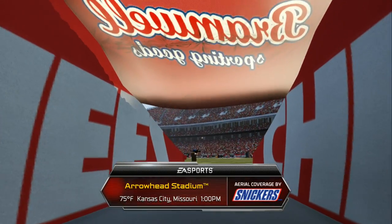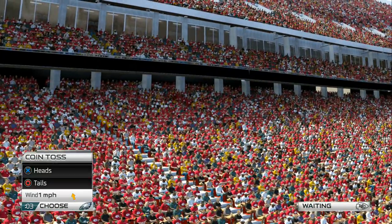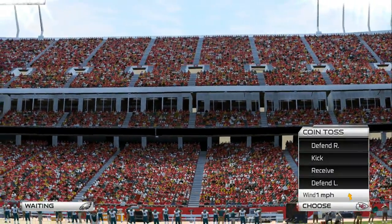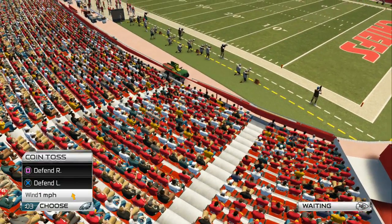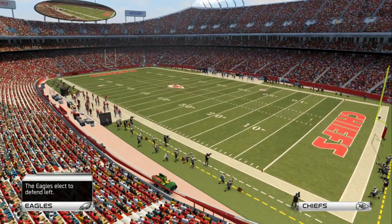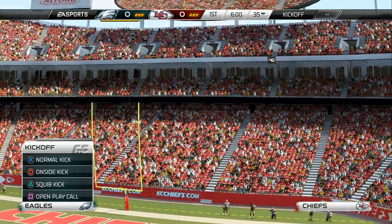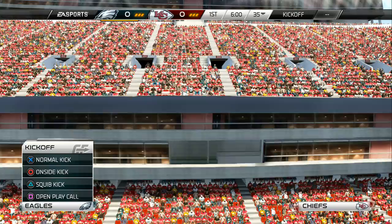Ready to go for this matchup between the Philadelphia Eagles and the Kansas City Chiefs here at Arrowhead Stadium. We've got a terrific matchup at running back — two of the most dangerous backs in the NFL about to go toe-to-toe. It's not always about the quarterback when you talk about NFL games. The game of football is still about the most physical team winning, and when you have running backs like this, the more physical team will win.